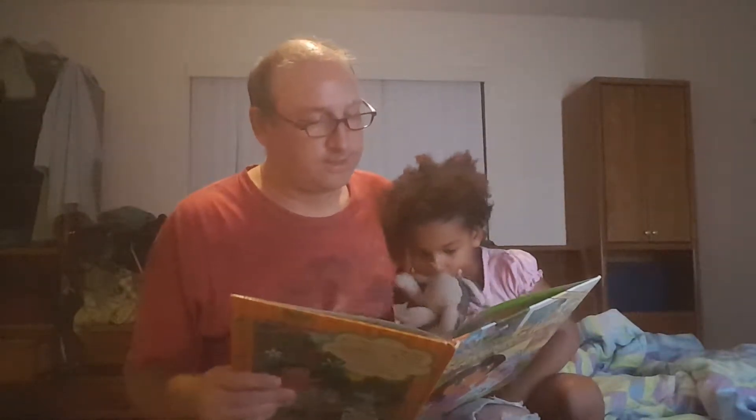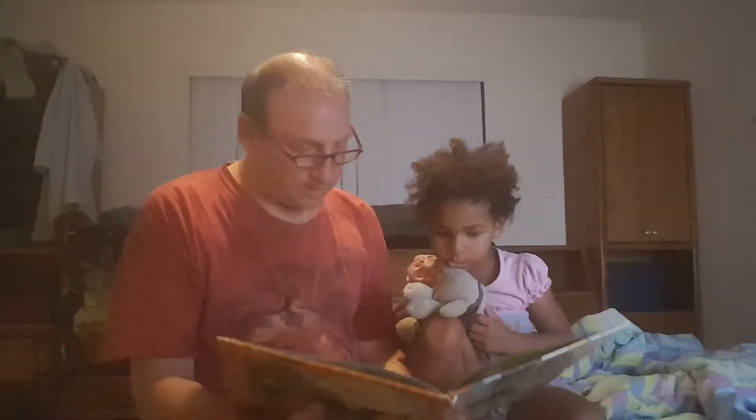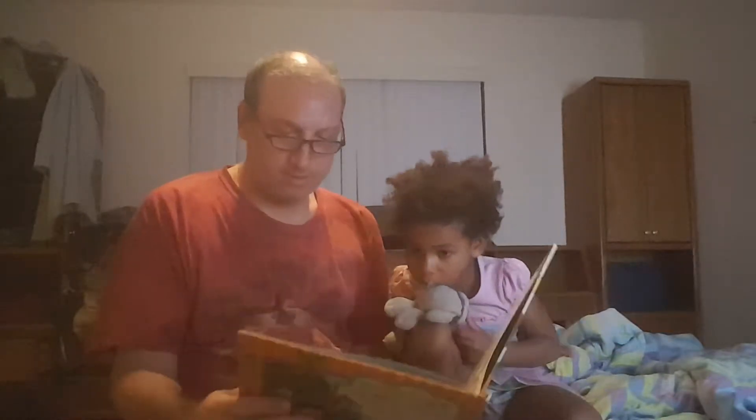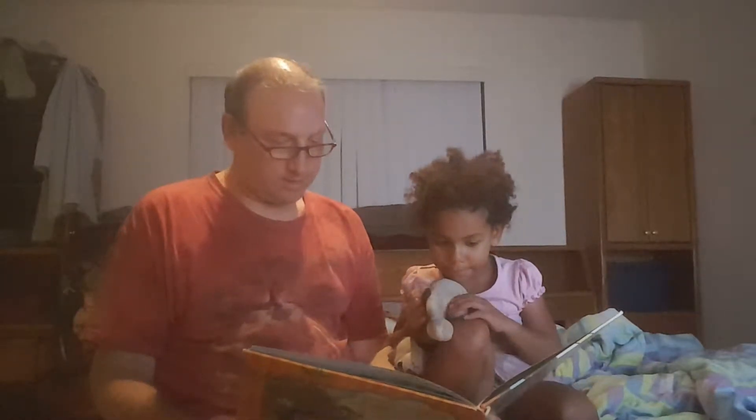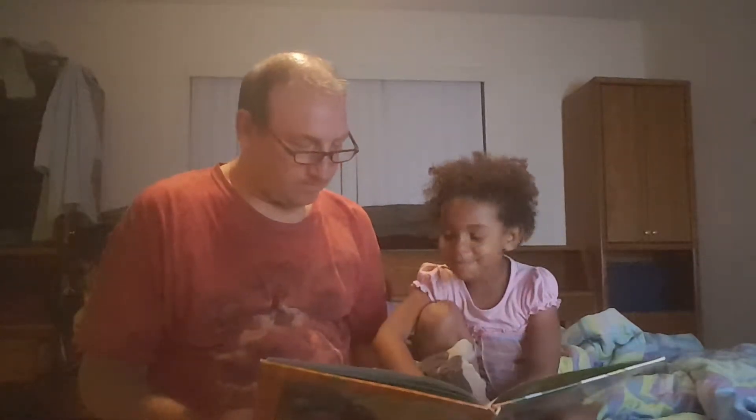The scavenger hunt starts here in my classroom. I need to find something that starts with each letter of the alphabet. Will you help me? Can you find something that starts with an A? An apple. Very good. Can you find something that starts with a B? A ball. A ball. That's two that you got right.